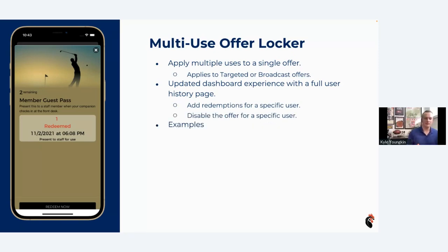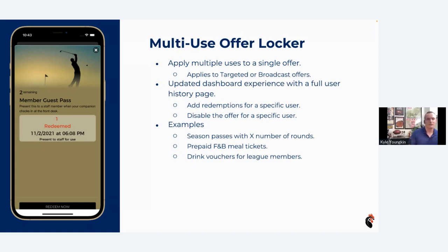Some examples of multi-use offers we've seen out in the wild: season passes — if you want to pre-sell season passes and give golfers their rounds directly in the app instead of a paper punch card. Prepaid F&B meal tickets. Drink vouchers for league members — if every single week they get a drink voucher, you can just load it directly into their app. Super easy. There's a link in the slides for more information on all of this.